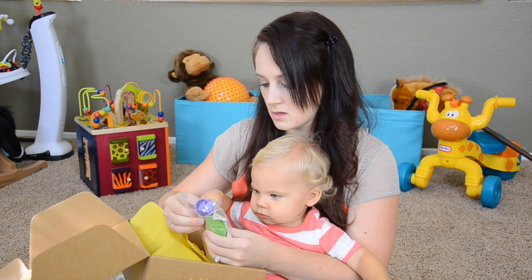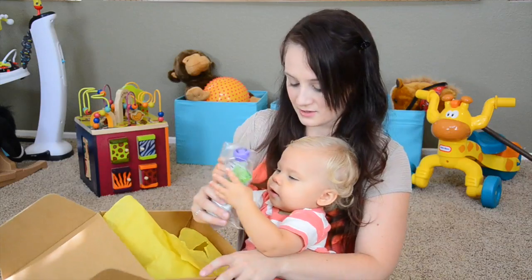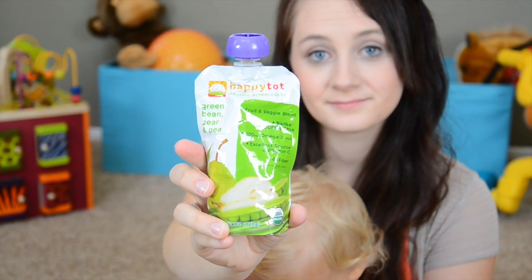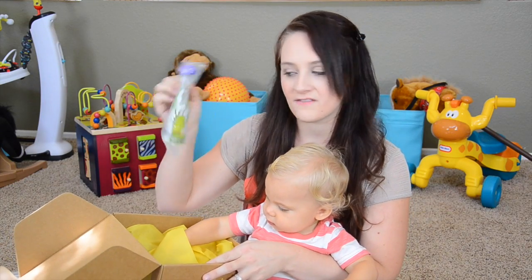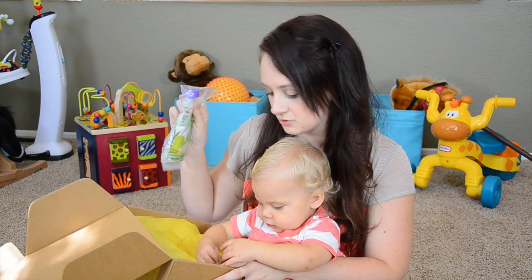He's excited for this one — Happy Tot Organic Superfoods. This is green bean, pear, and pea. So we just get to try a little sample of Happy Tots, which I do sometimes actually buy for him, so I'm sure he will very much enjoy this.